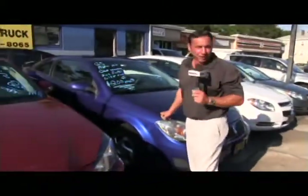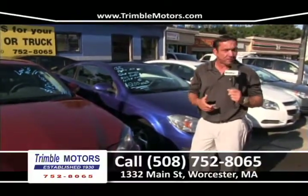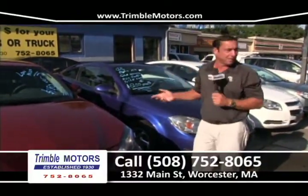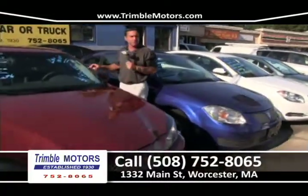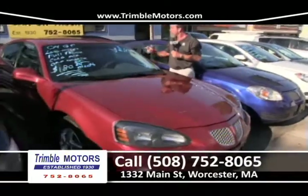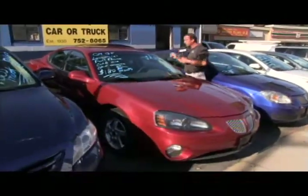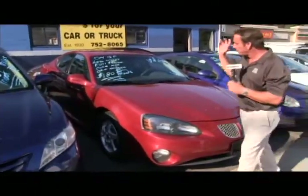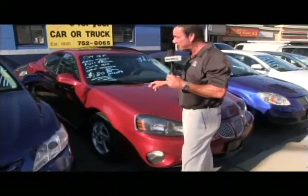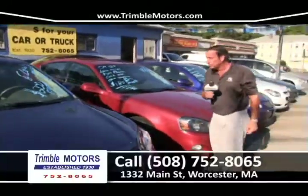A customer just came in with a little less than perfect credit and a reasonable down payment — look at the car we got them: a G5 with 50,000 miles for $200 a month. One of the nicest Grand Prix's — wide track, just came in, 70,000 miles, one owner, $180 a month. Beautiful, very clean, cold air, fat tires, completely safety checked and ready to go. Trimble Motors, 752-8065.